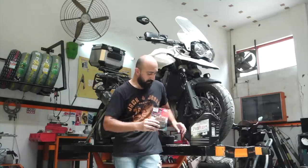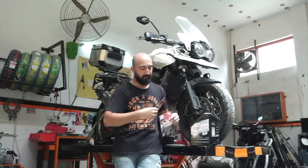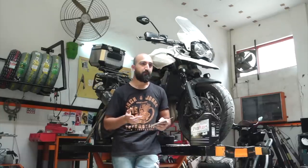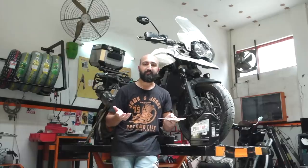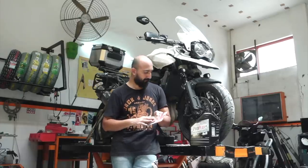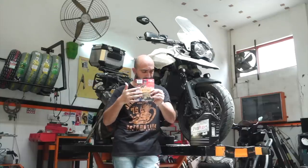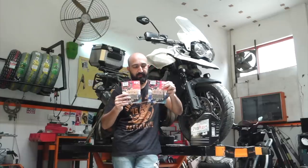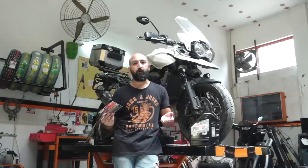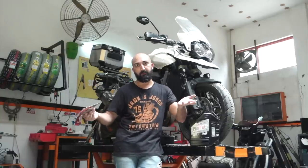Moto Usher also sent me EBC brake pads — two brake pads to go on either side of the front brake. These are double H sintered brake pads. EBC is one of the top brands in the world when it comes to brake pads. We will do a separate video on the brake pads. These cost about 3700 rupees per set, so that would be 3700 plus 3700. Full disclaimer guys: I did not pay a single penny for these parts. Moto Usher sent them to me — they wanted me to review these parts, install them on my motorcycle, and do a video for you guys.